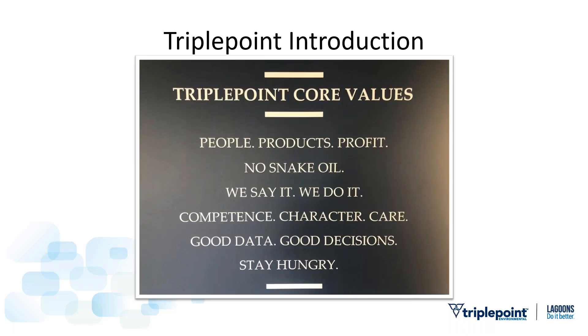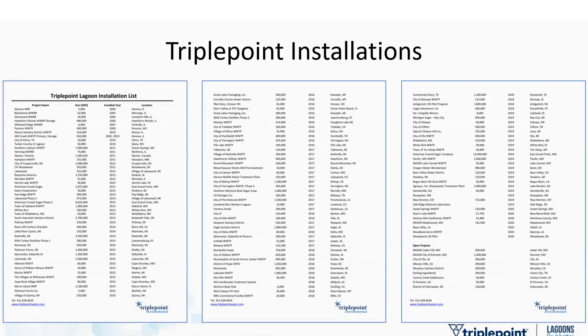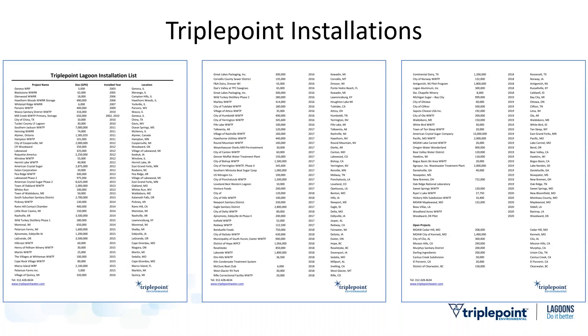Our core values are actually painted on the wall of our office. We use these to inform our decisions and refer to them frequently. A lot of companies have core values printed on a card put away somewhere, never looked at — but we really do believe in our core values and try to practice them daily. What you see now is a list of Triple Point installations going back to 2003 and forward to projects currently in progress, spanning the United States and Canada.